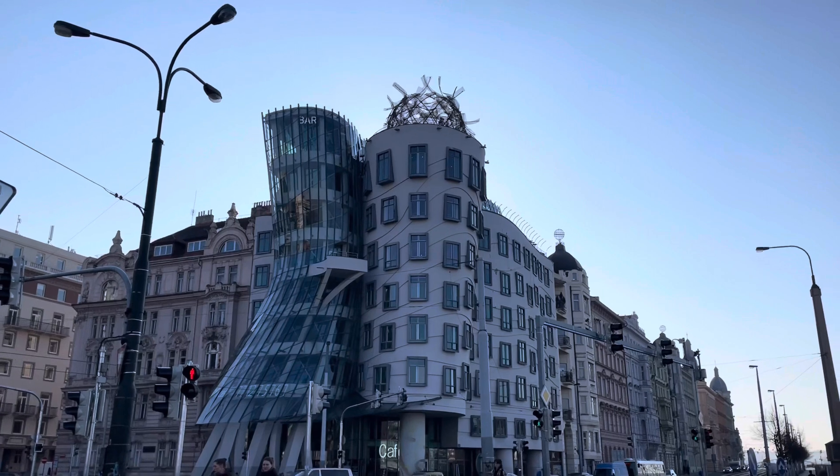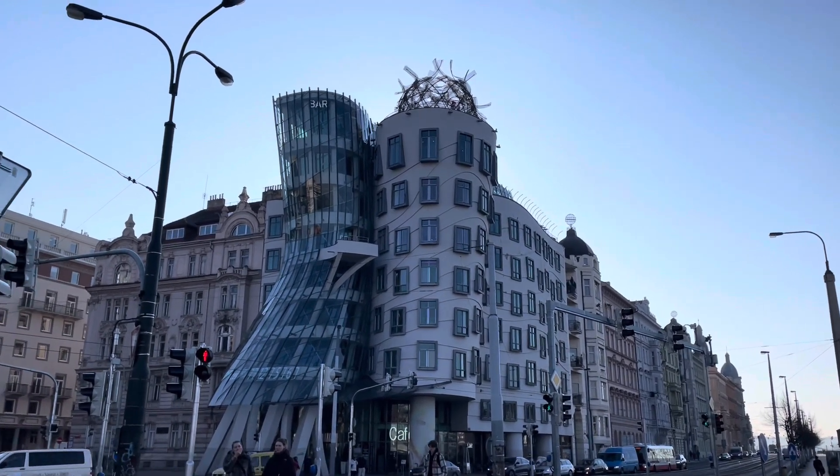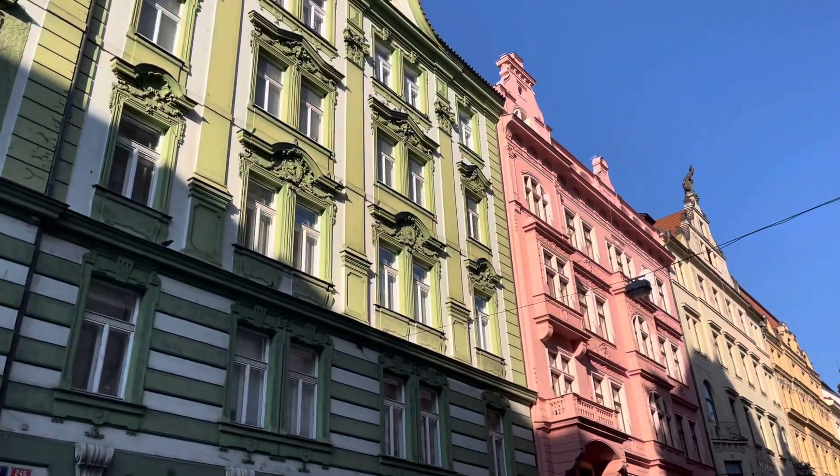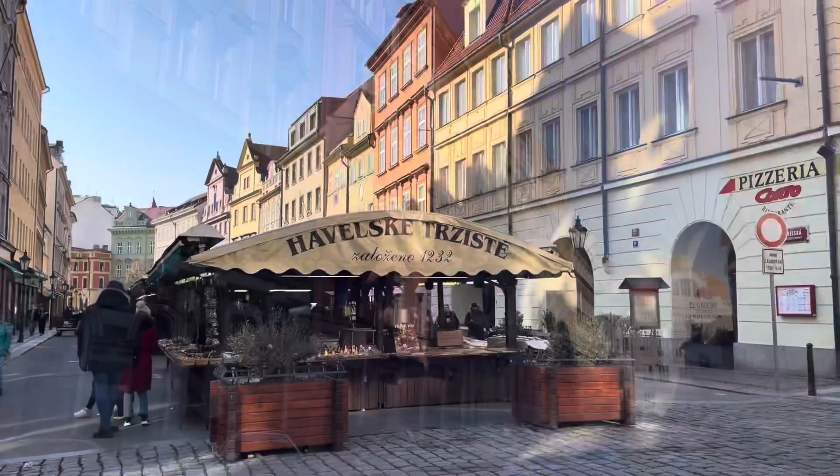I went to see the Dancing House — that's where I was heading. It looked really cool, like it was dancing. And right next to it were these really pretty buildings that were so colorful, and I was just thinking how fun it would be to live there.